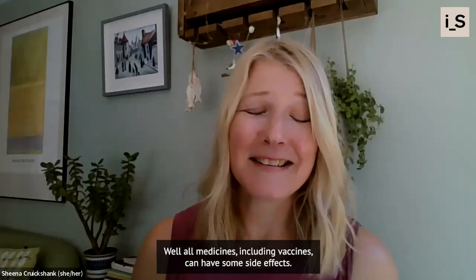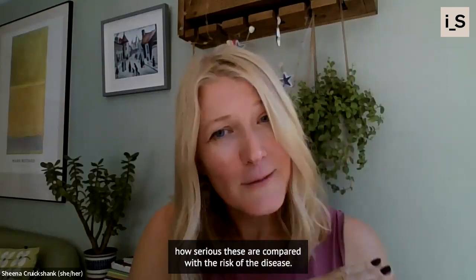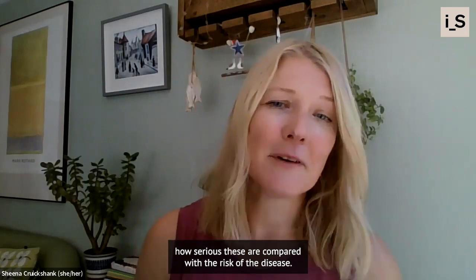Well, all medicines, including vaccines, can have some side effects, but the important thing is to consider how serious these are compared with the risk of the disease.